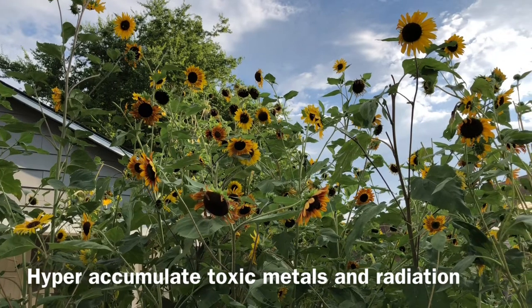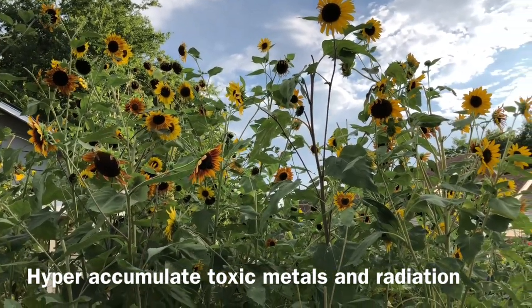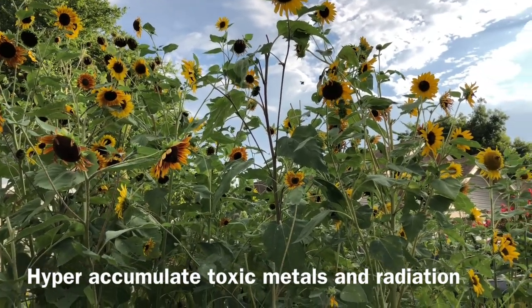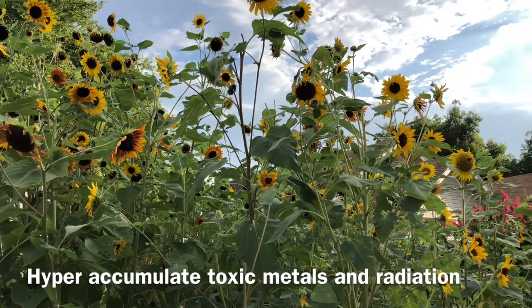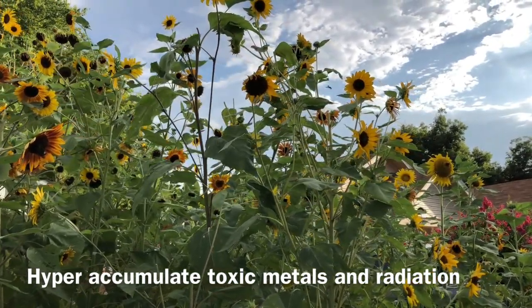They store these compounds in their tissues — they're able to break down some of them, but most they just store in their tissue, so they have to be disposed of properly afterwards. This has incredible implications for the urban environment, because urban sites are usually contaminated with heavy metals and other toxins.